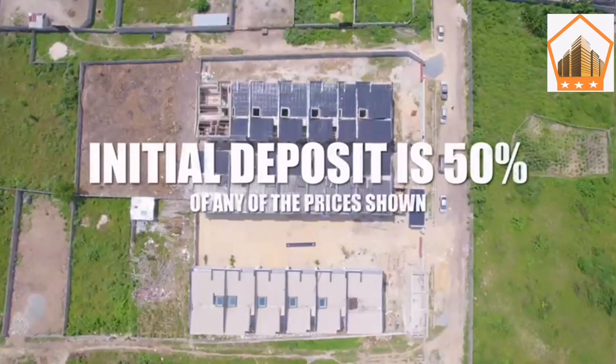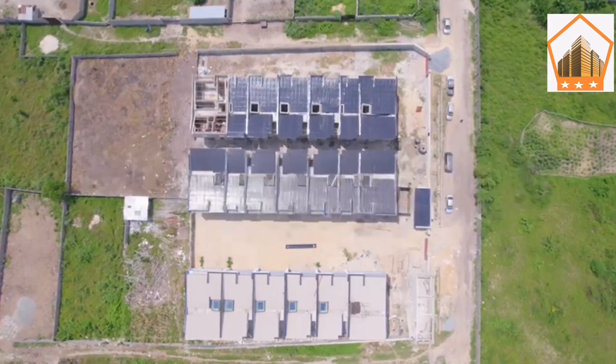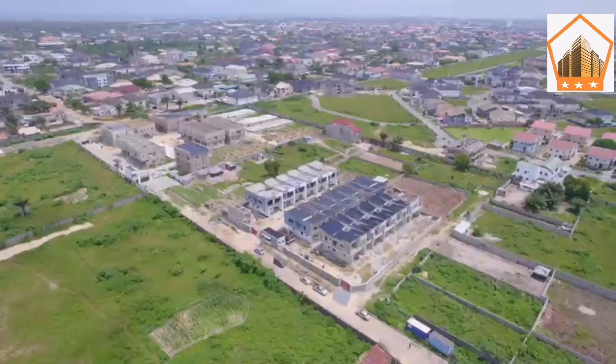Right here you can make an initial deposit of 50% of any of the amounts shown on the screen and spread your balance over six months as an outright purchase. No interest. It's a fully serviced estate.